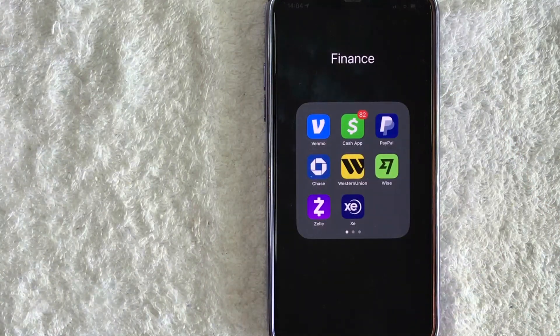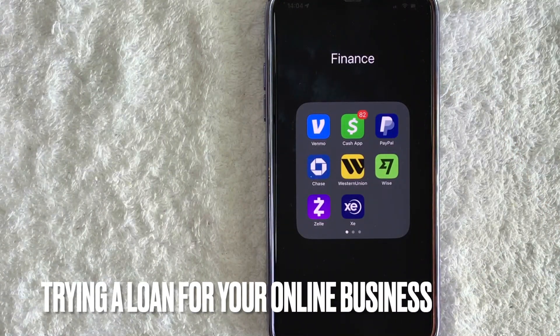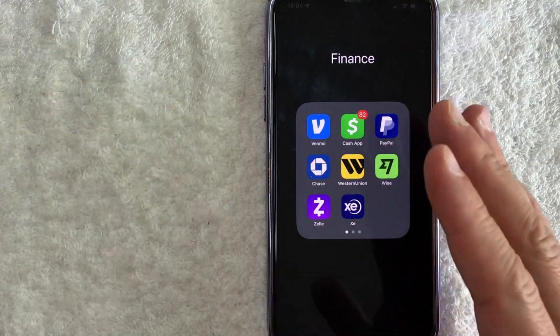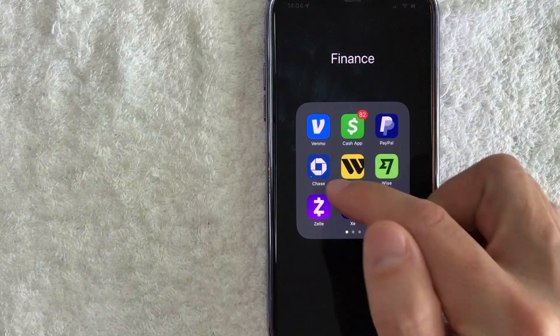But why would you want to check your free credit score on the Chase app? That's pretty easy. Maybe you're looking to open up a line of credit for your online business, so you want to check your credit score before you apply. Whatever the case is, it's a pretty easy process handled here in the Chase app.